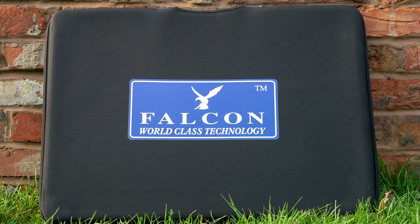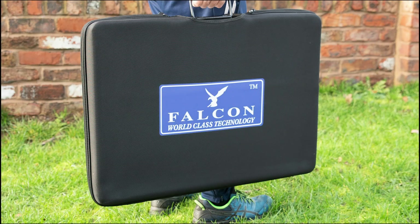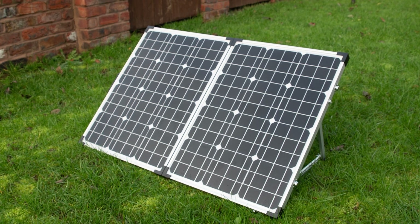Our portable solar panels come in a heavy-duty Falcon carry case, helping to protect your panels when on the move or transporting. Each solar panel will produce enough renewable energy to power the luxuries we all enjoy when caravanning and camping.